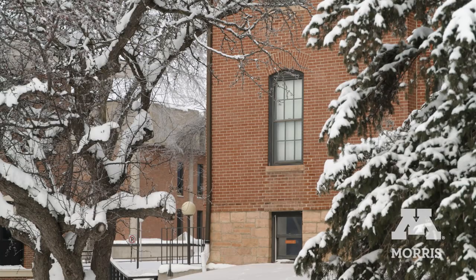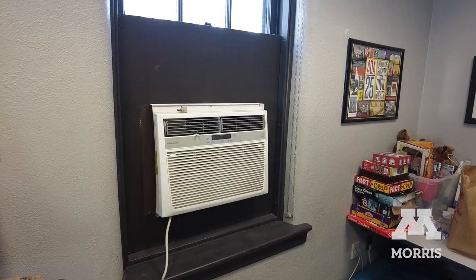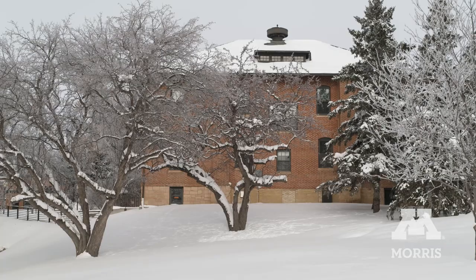The building has original exterior doors and windows, in addition to the original steam heating system. Window air conditioning is the only climate control system. The building has received minor modifications throughout the years — it has basically been painted and some offices built within the building.